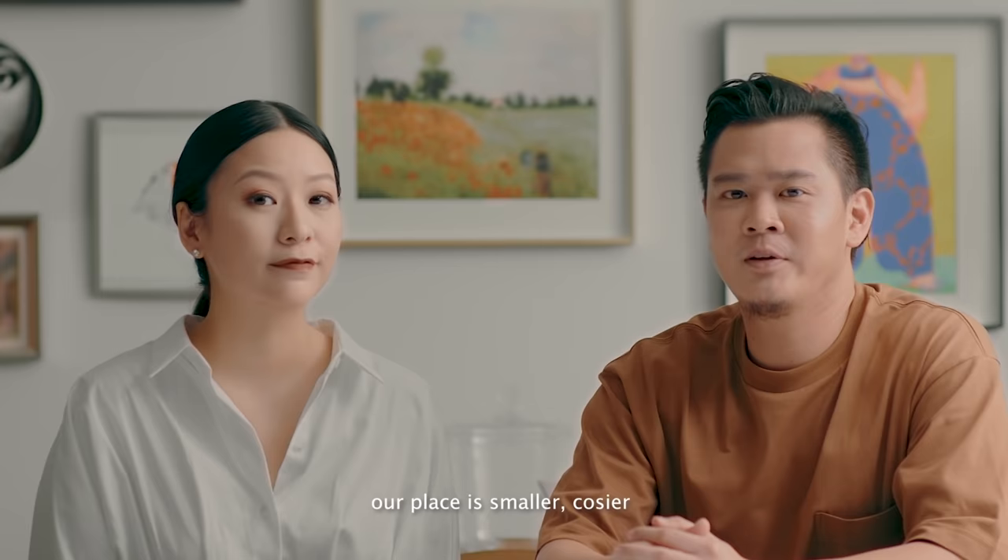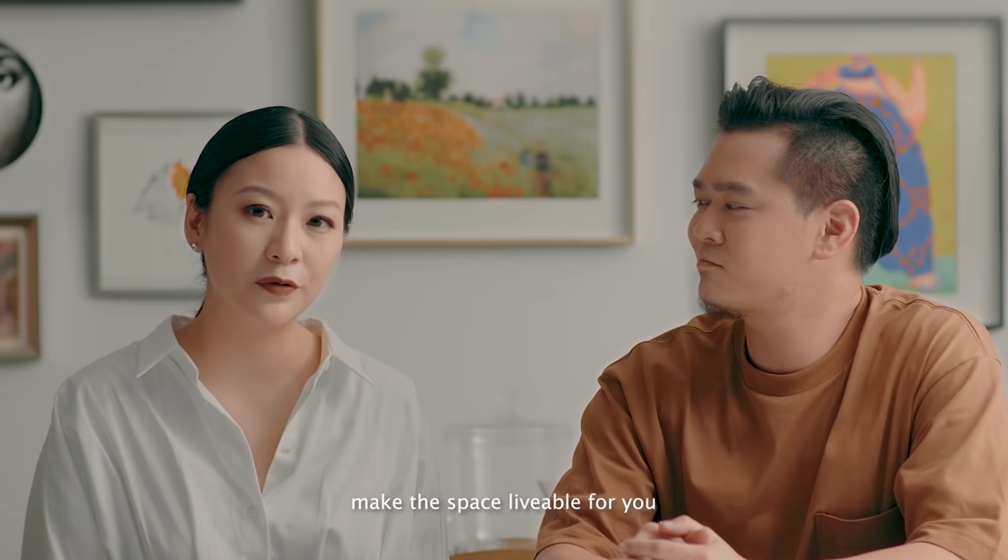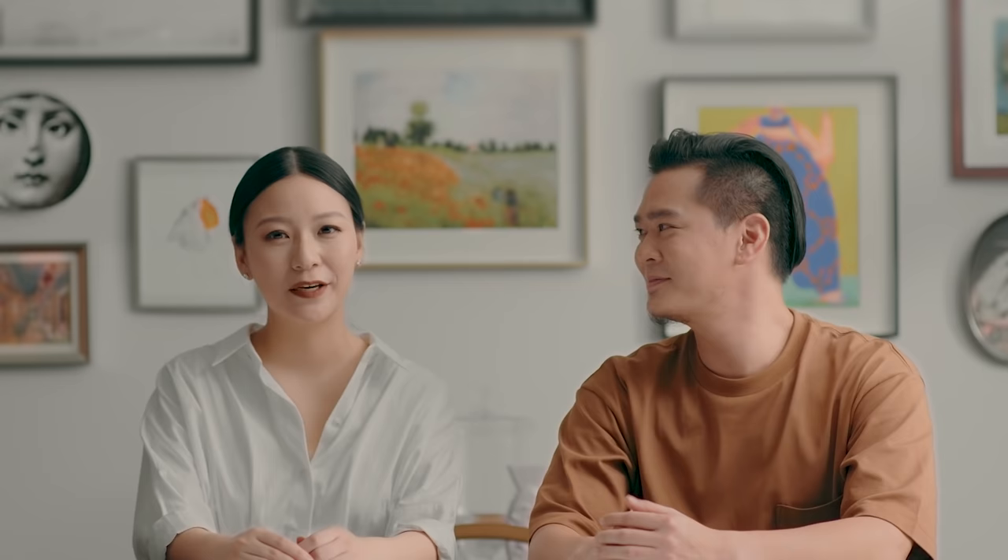Compared to my parents' place, which is a five-room flat and quite huge, our place is smaller, cosier, and much more manageable to clean. I don't think the size of the flat matters that much — it really depends on how you design the space, make it livable for you, and have it work well with your lifestyle. And we can see ourselves living here for a long time. We have to go now — baby's waking up.